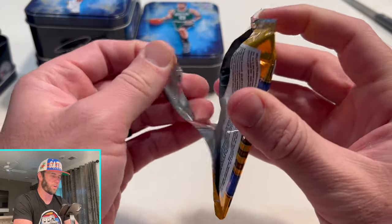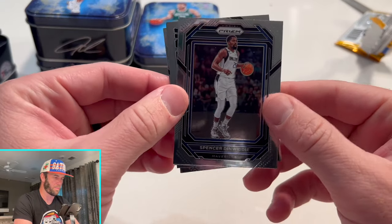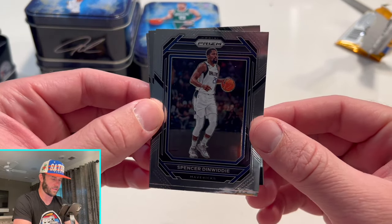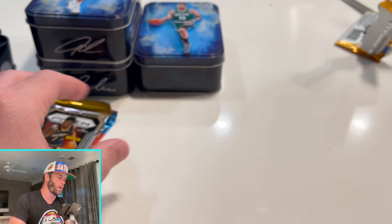These were $25 a piece so this is about a $100 rip right here. I really like the style of this year — I think the card design was really cool. We've got Jabari Walker, Jokić, and a Chris Durant.